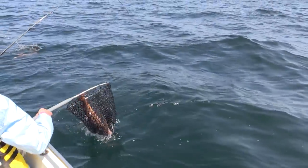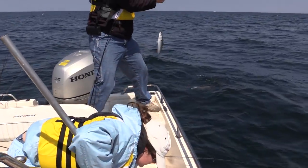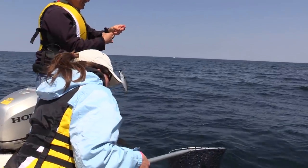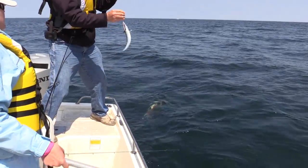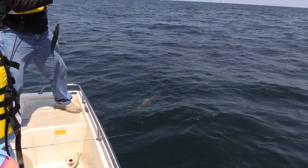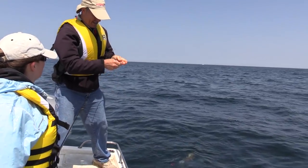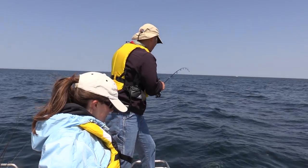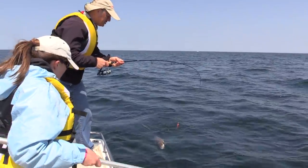I'm going to lose my cod. There's my cod — caught something. It's really wrapped up here. There we go, I got it out. Finally got that off. That's a nice cod too, Lisa.